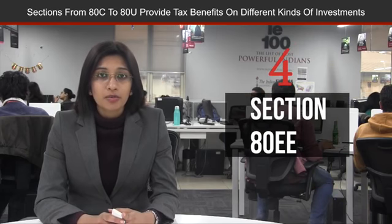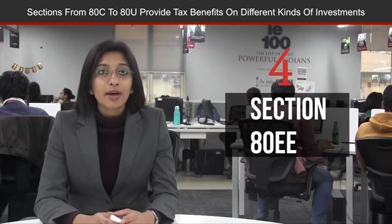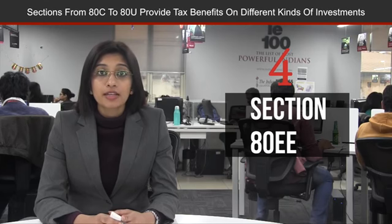Number four, the deduction is available for individuals if you are buying the home for the first time. You can save the maximum amount of 15,000 rupees under this section.